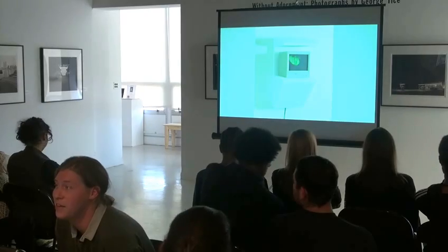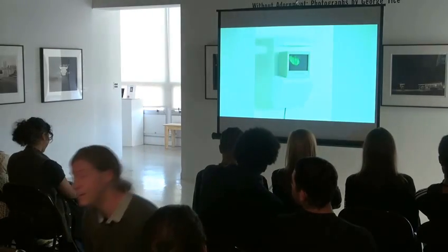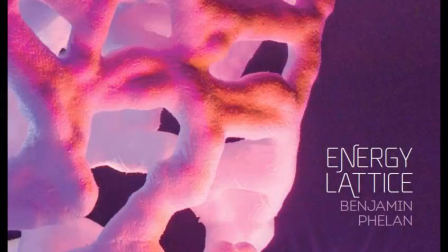I really appreciate you listening to me this afternoon. I hope that you look at the show, and once again thank Michael and the gallery for letting me talk on and on.